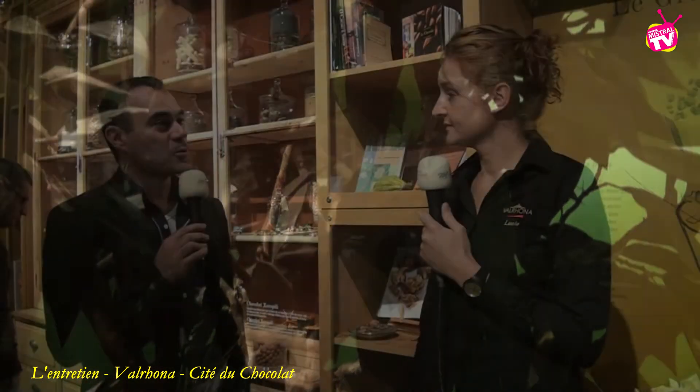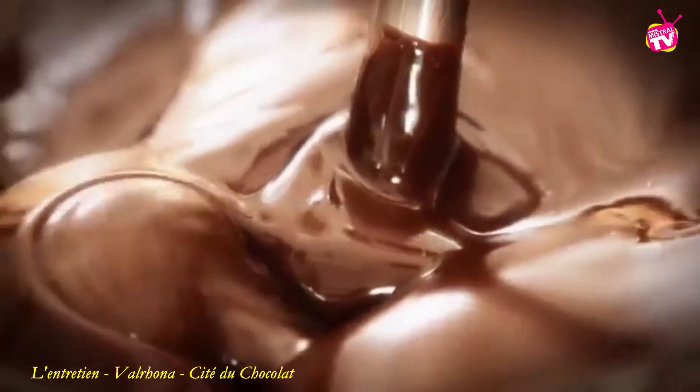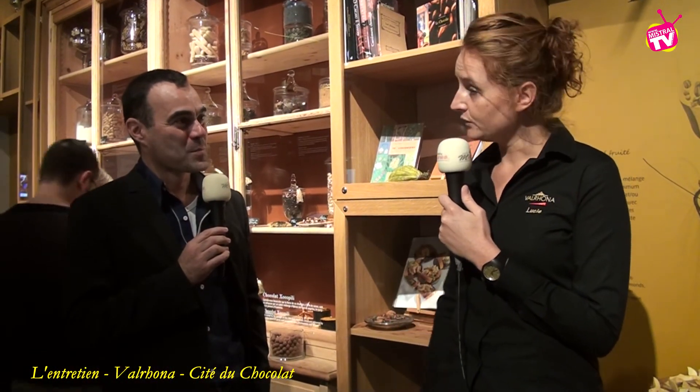Il y a plusieurs corps de métiers dans ce milieu du chocolat : les nez pour la dégustation, la fabrication dans l'usine juste à côté, sur le lieu historique de 1922. Il y a encore des machines depuis 1922. On a un travail artisanal : les maîtres torréfacteurs, les personnes qui enrobent les bonbons. Nos sourceurs parcourent le monde, la ceinture du cacao, pour trouver les meilleures crues et les meilleures plantations, avec un travail de fidélité et de confiance avec les planteurs.